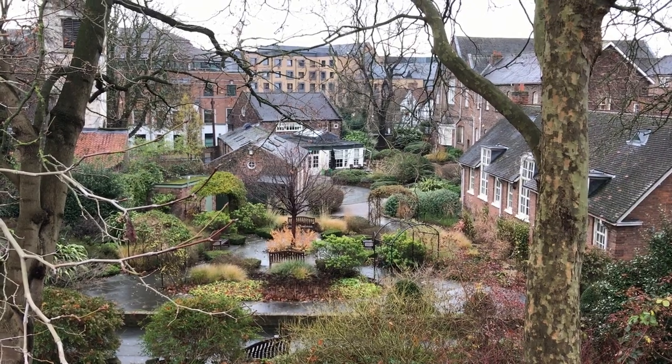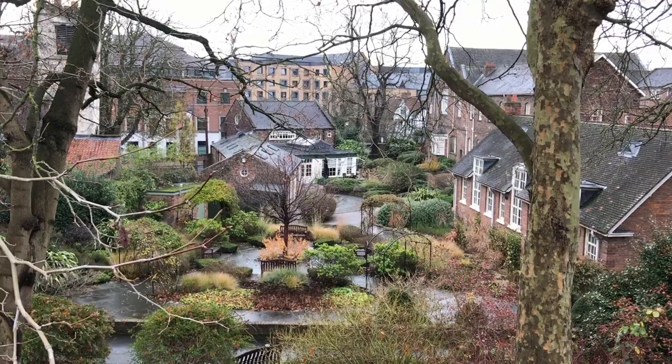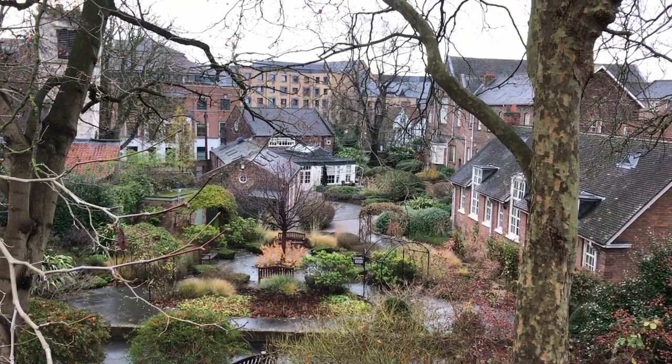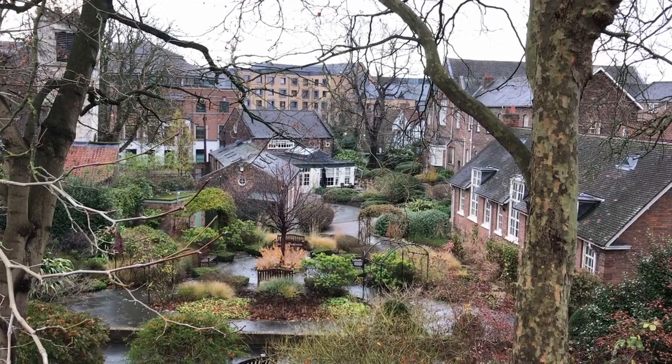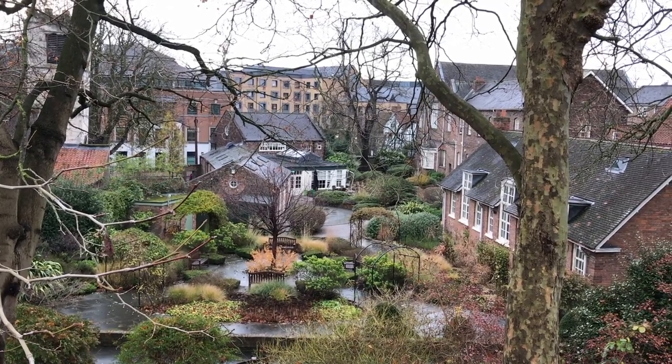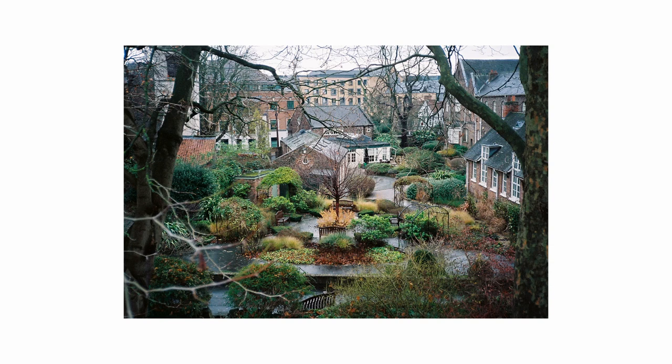The next morning I went on another section of the wall. It is not entirely continuous because parts of it were destroyed by the Vikings when they invaded the town. So this is another section that I went up and it showed me the outskirts of town. This looks so much like a tucked away secret garden.